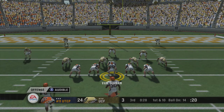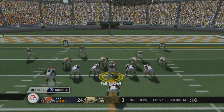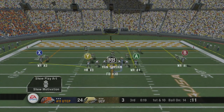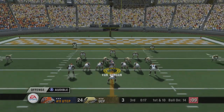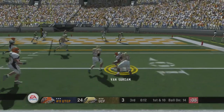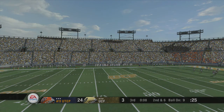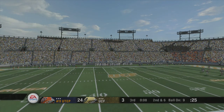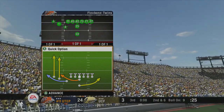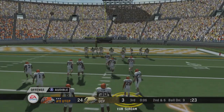It's first and ten. Ball at the 14. Number 25 comes to the line with three wide and calls an audible. He's looking to pass, on the run, under pressure, and they bring him down at about the nine-yard line — number 25 comes away with five yards on the scramble there. Second down. Here we go, from the nine.